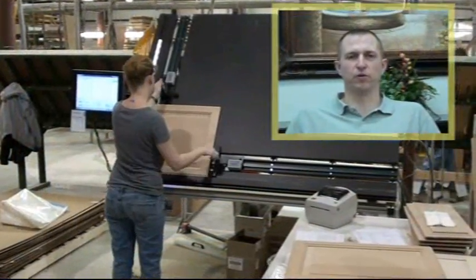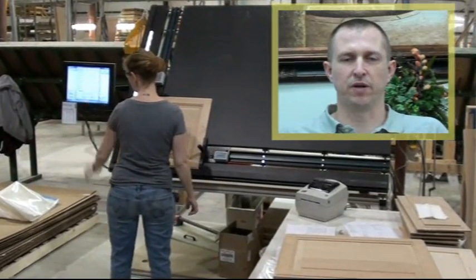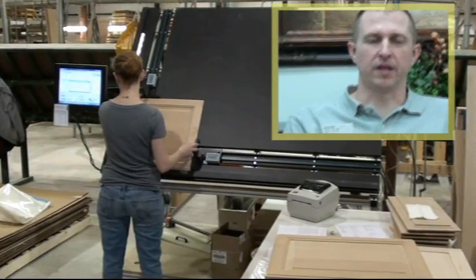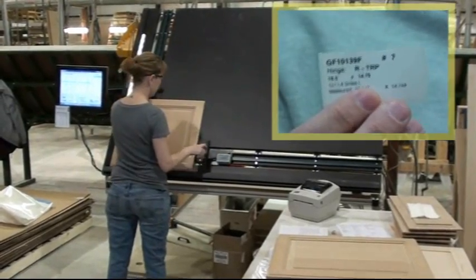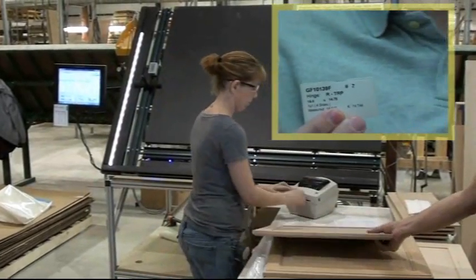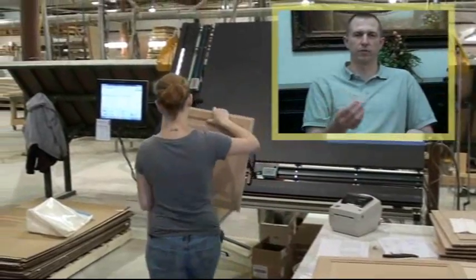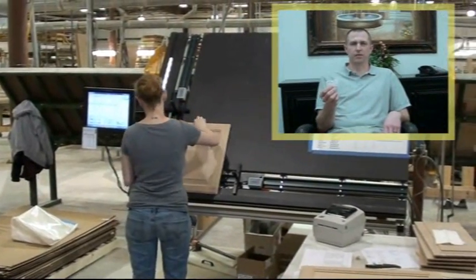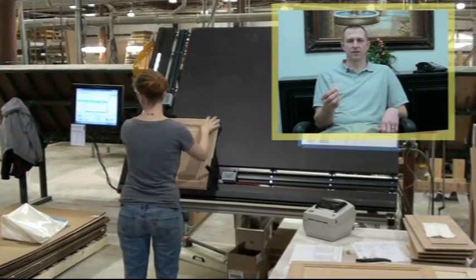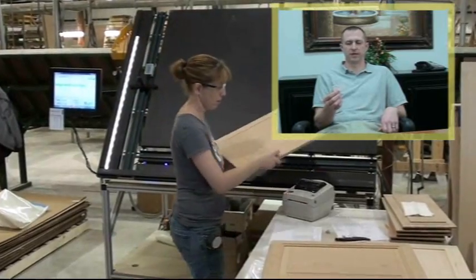It's increased two-fold with our inset product. We're a semi-custom, custom shop, so we do a lot of inset fitting of doors. This label gives all of our operators and fitters all the information they need. Before, we were taking the doors over, looking through the paperwork, measuring each door, trying to find which door went into which frame. Now we take this label — it's already put on the door from the ProTable — and they know exactly how to hinge it and what door goes into what frame. It speeds up the process two-fold.